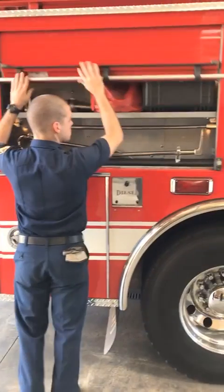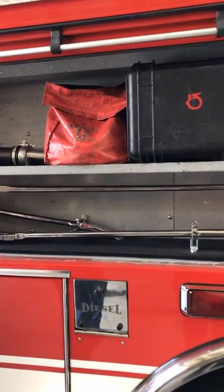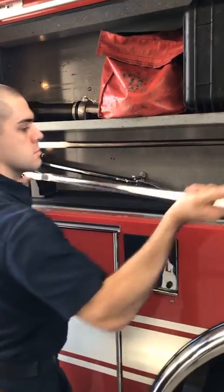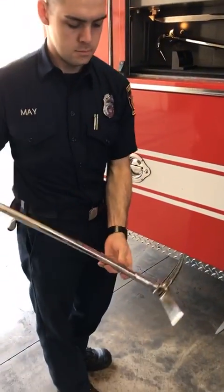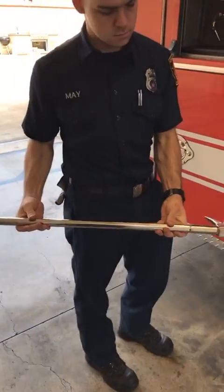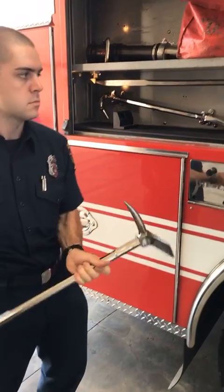In this compartment we have some of our forcible entry tools for prying on doors to get into buildings. This is what we call our Halligan bar — it allows us to pry and pull on different doors or bars to gain entry into a building as needed.